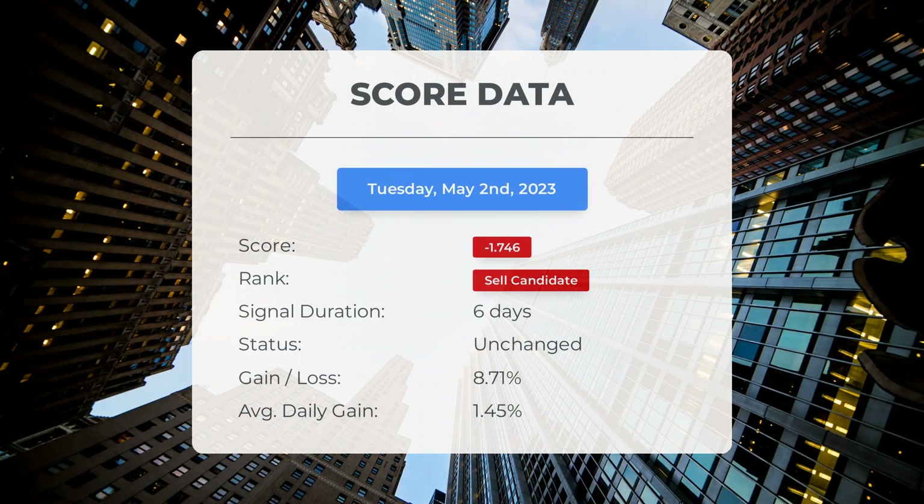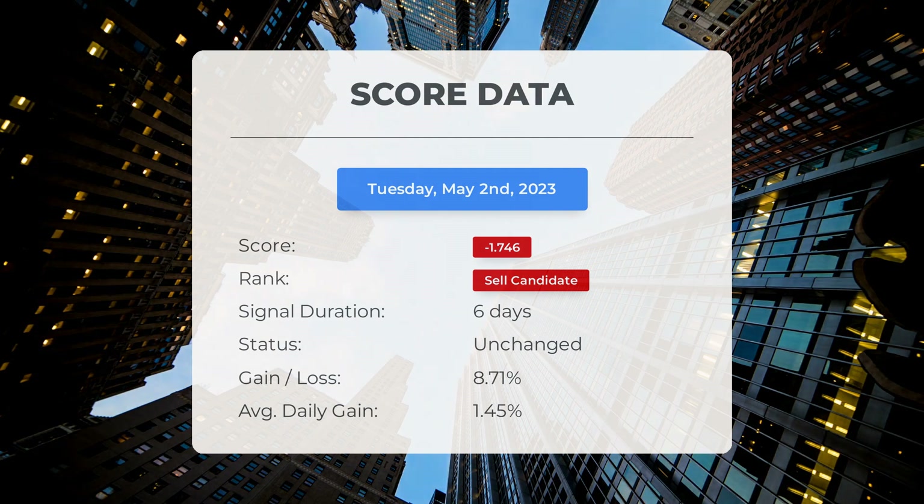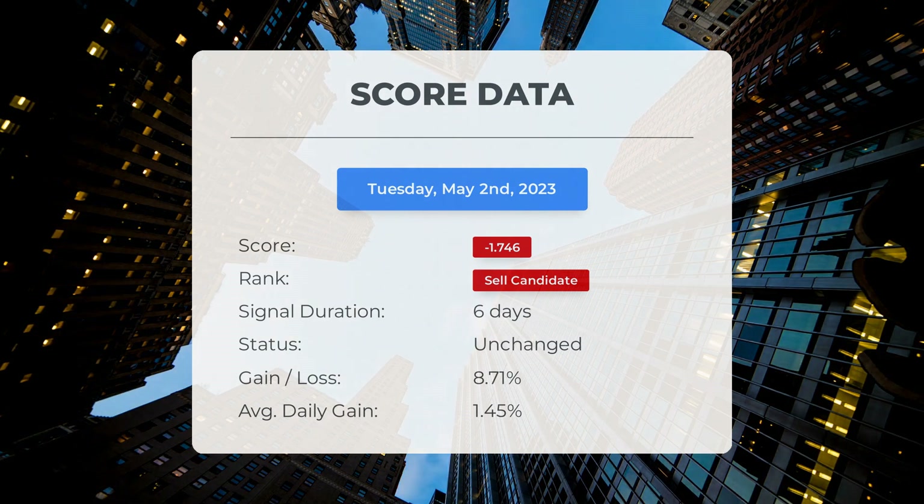Since April 25th, 2023, our system has ranked SOXL as a sell candidate, giving it a score of minus 1.75. Let's take a look at the stock's performance during this period. Surprisingly, the stock has performed better than our system predicted, with a gain of 8.71%, translating to an average return of 1.45 percent per day since it was listed as a sell candidate.